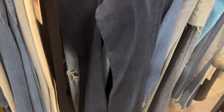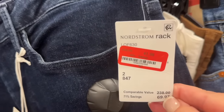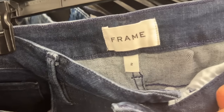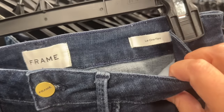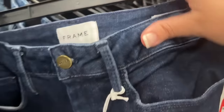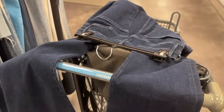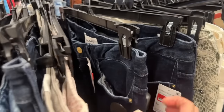Next up is Frame denim in the clearance rack — I've linked it online as well. Frame is the most underrated denim right now. Note that their sizing is unique: it uses a special stretch technology, so a size two is somewhere between an 8 and a 14. Please do not spend over $150 on denim right now — there are so many better deals, and this is one really good example.